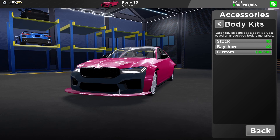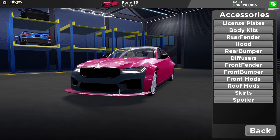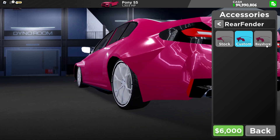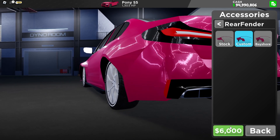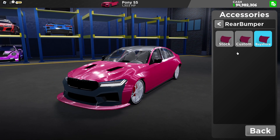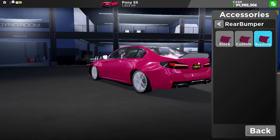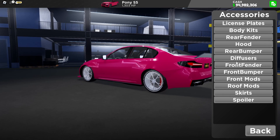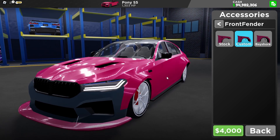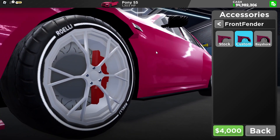Alright, so we're going to customize here. Rear fender — we're going to put Custom to make it look nicer. Front fender — Custom, of course, to make it nicer. Front bumper — Bayshore. Front mud — we don't need that. Skirt — I'm going to put Bayshore. We're fine.